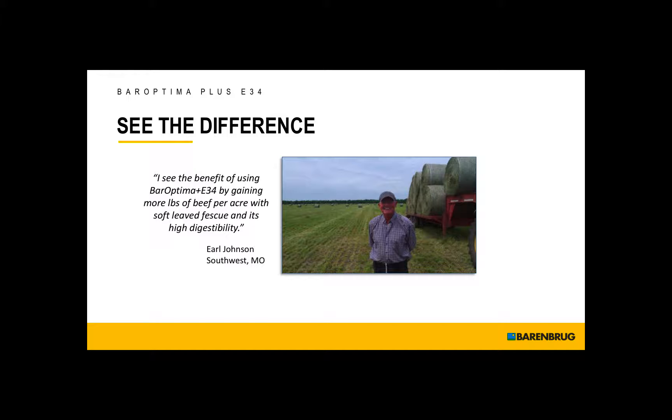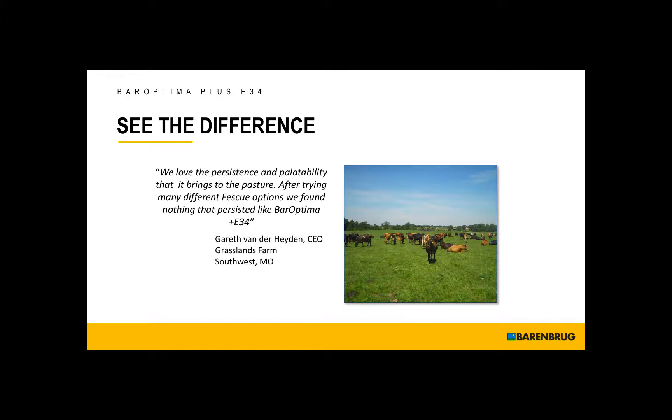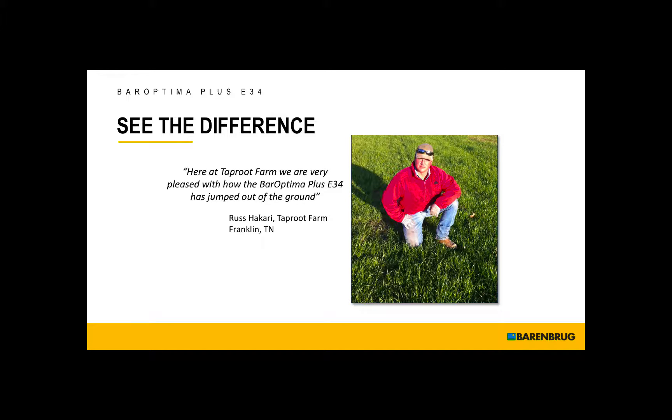Testimonials. Earl Johnson states that he sees the benefit of using BarOptima Plus E34 by gaining more pounds of beef per acre with soft-leaf fescue and its high digestibility. Peter Gall reports that during the month of June when the heat set in, BarOptima Plus E34 was outproducing other species in yield while providing excellent milk production. Gareth Vander Hayden says they love the persistence and palatability it brings to the pasture, and after trying many different fescue options, they found nothing that persisted like BarOptima Plus E34.